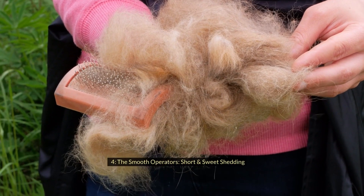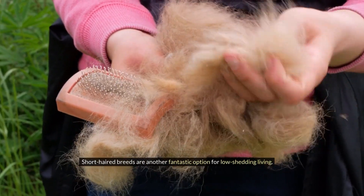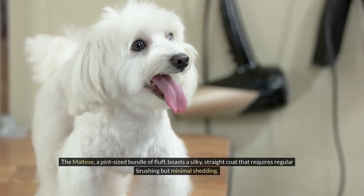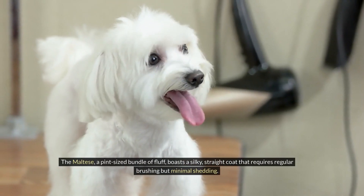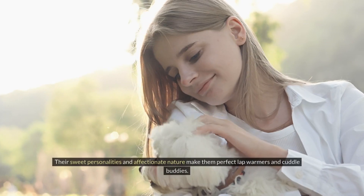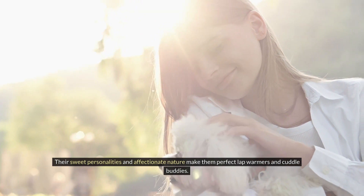Number four: The Smooth Operators — Short and Sweet Shedding. Short-haired breeds are another fantastic option for low-shedding living. The Maltese, a pint-sized bundle of fluff, boasts a silky, straight coat that requires regular brushing but minimal shedding. Their sweet personalities and affectionate nature make them perfect lap-warmers and cuddle buddies.